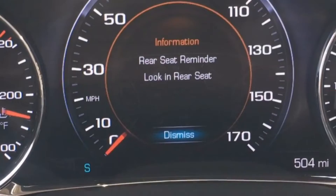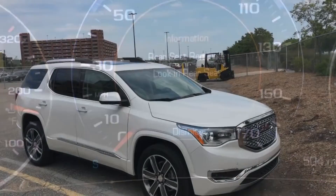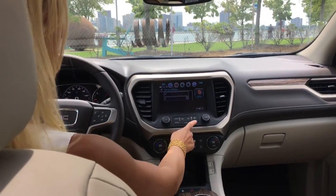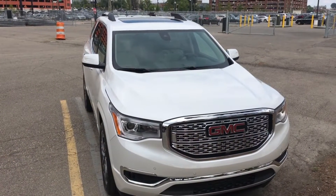Rear Seat Reminder works by monitoring the vehicle's rear doors. The feature activates when either the rear door is opened and closed within 10 minutes before the vehicle is started, or if they are opened and closed while the vehicle is running.